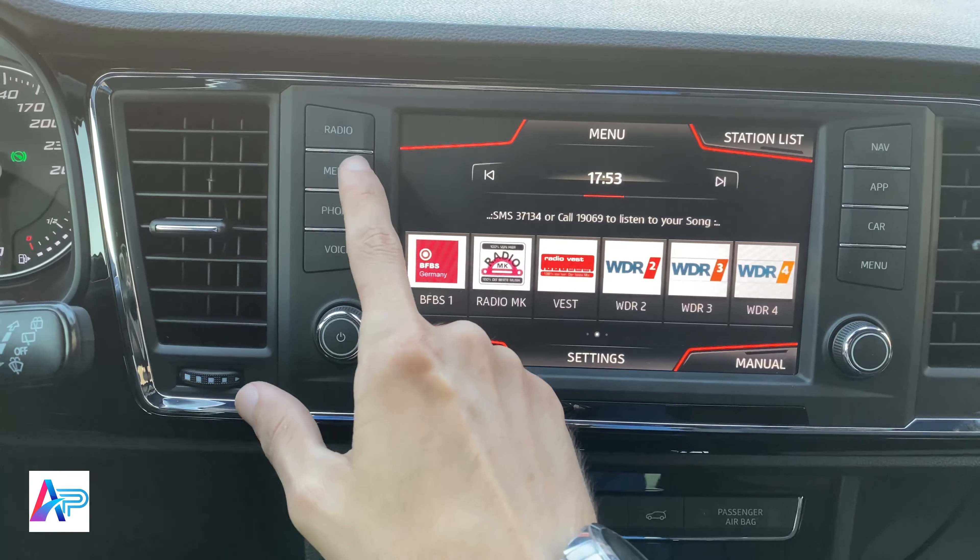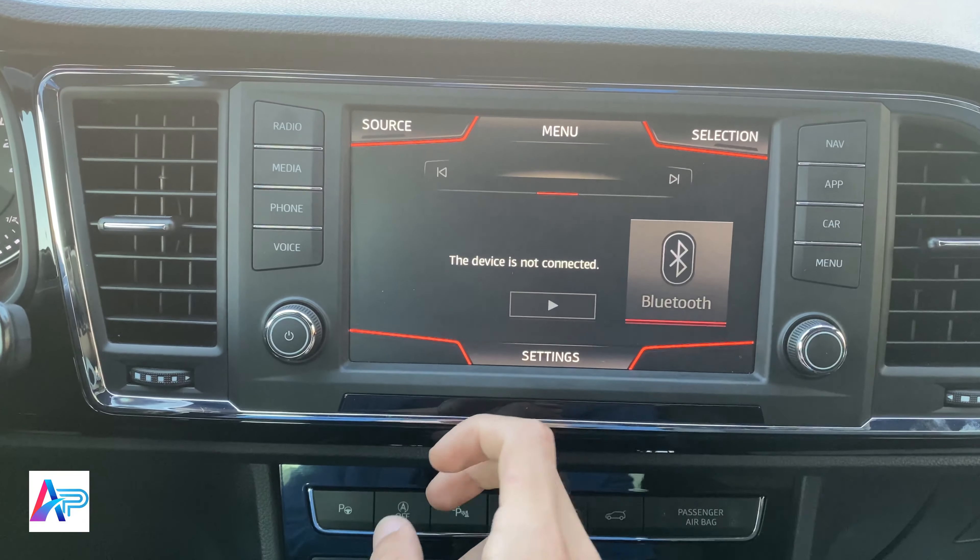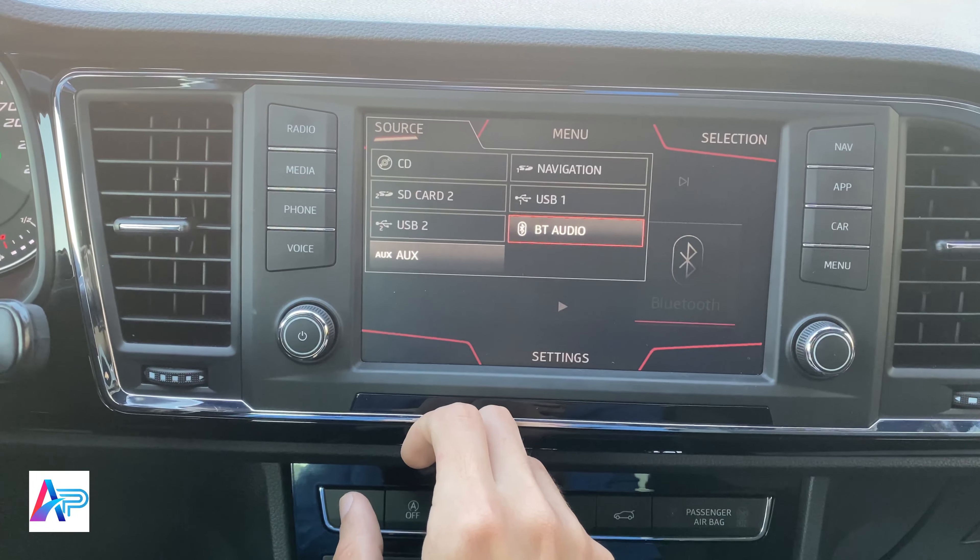سنقوم برفع فيديو مخصص لتجربة المركبة واختبار استهلاك الوقود. تأكد من اشتراكك في القناة وتفعيل الجرس لمشاهدة الفيديو.